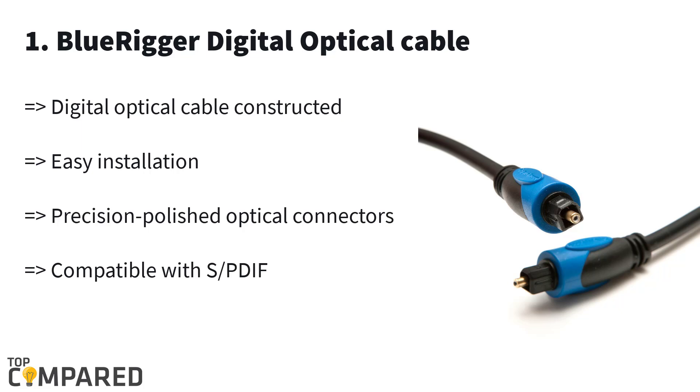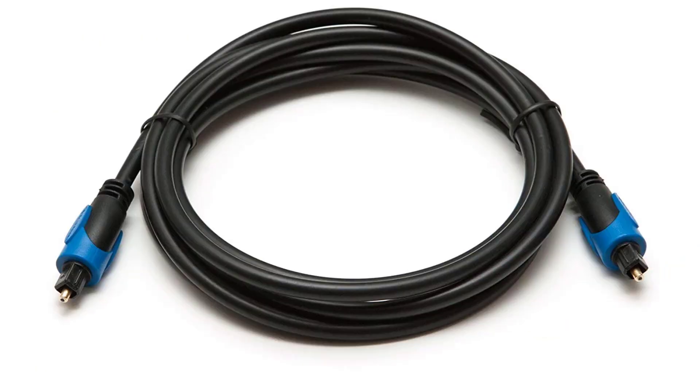The best product on the list is the Blue Rigger digital optical cable. The cable comes in lengths ranging from 3 feet up to 50 feet. It gets a CL3 rating for in-wall installations and gives easy connection with crystal clear audio output without any interference. The cable gets gold plated connectors and a PVC coated body. After serious observation, I have concluded that the Blue Rigger digital optical cable is the best overall.